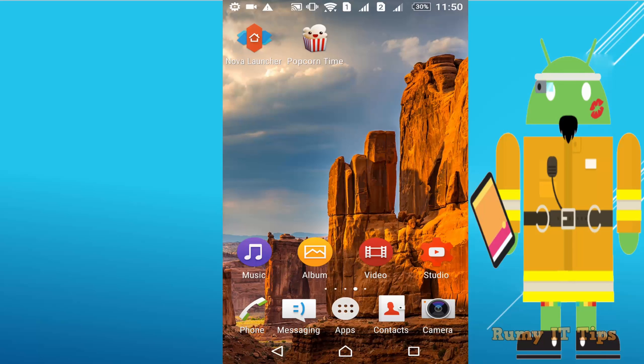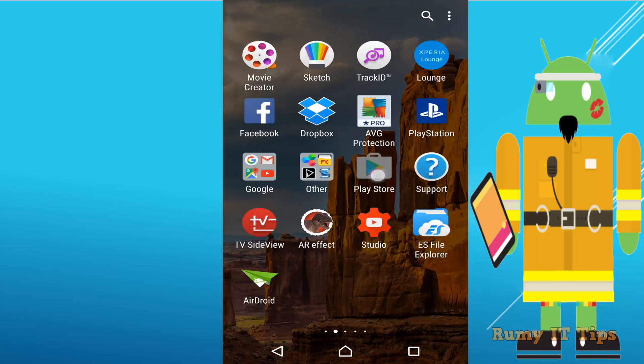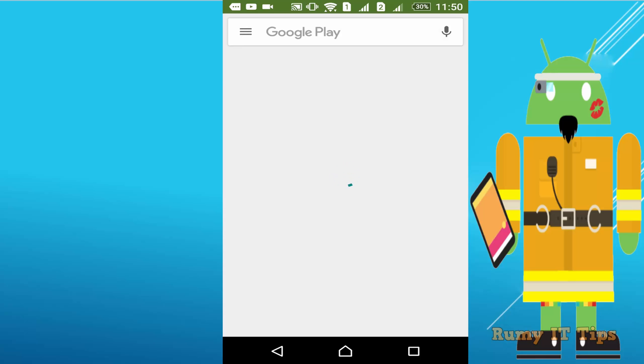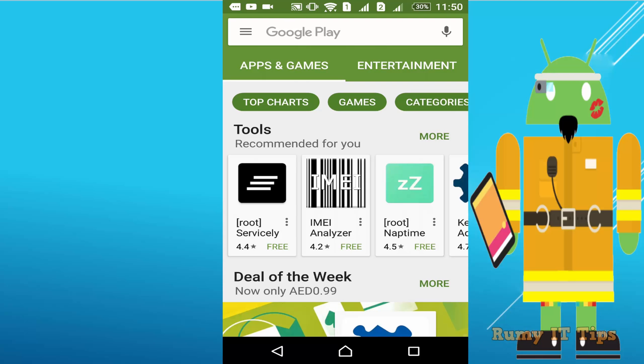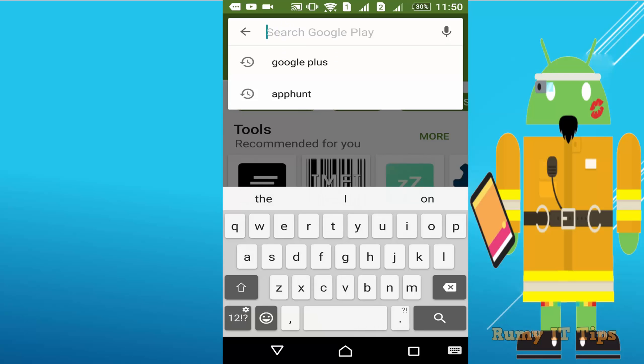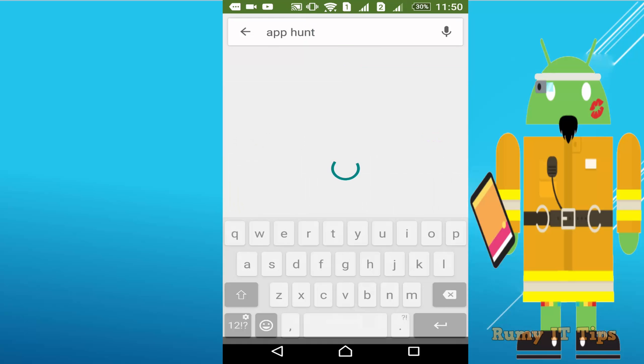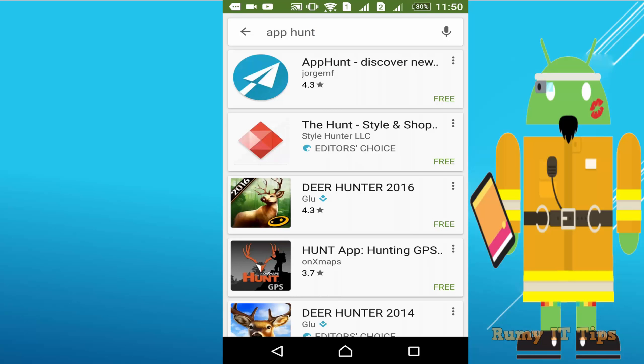Do you want to get the new update of any Android apps? Whatever developers are uploading their apps, you just want to get the information about what new apps are coming in the Google Play Store. Sometimes very good apps are coming and we don't know about them, and later we find out through some article or video.